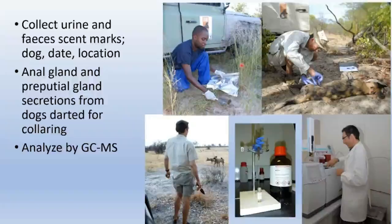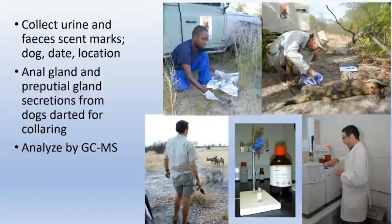A very brief summary of methods: we collect urine, feces, and scent marks in the field from known dogs — they're recognizable from coat patterns — and we record the date and location. If we immobilize dogs for radio collaring, I also collect preputial gland secretions and anal gland secretions. These are analyzed by gas chromatography mass spectrometry in the bioboundary laboratory.